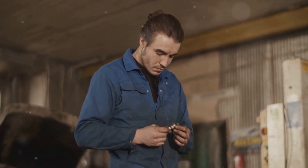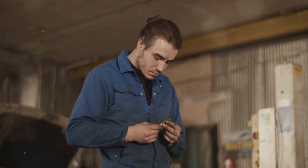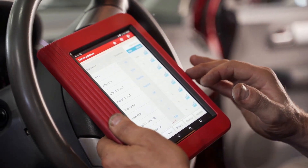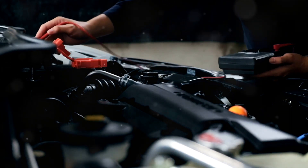Remember, these error codes are not exclusive to a faulty knock sensor and could indicate other issues as well. However, they provide a good starting point for diagnosing the problem. Always ensure that you're ruling out other potential issues before zeroing in on the knock sensor. These errors can help you pinpoint whether your knock sensor is faulty. Now let's talk about some DIY checks.